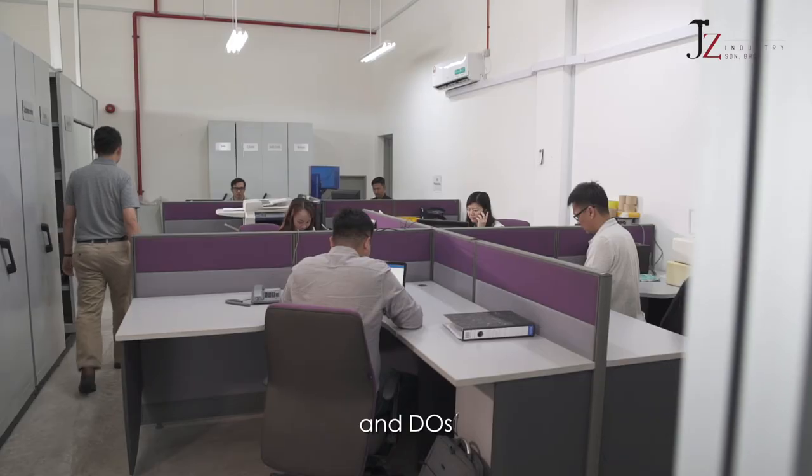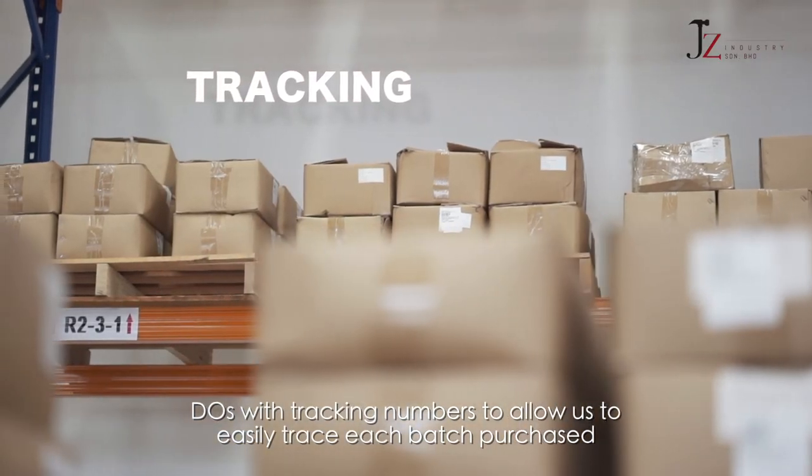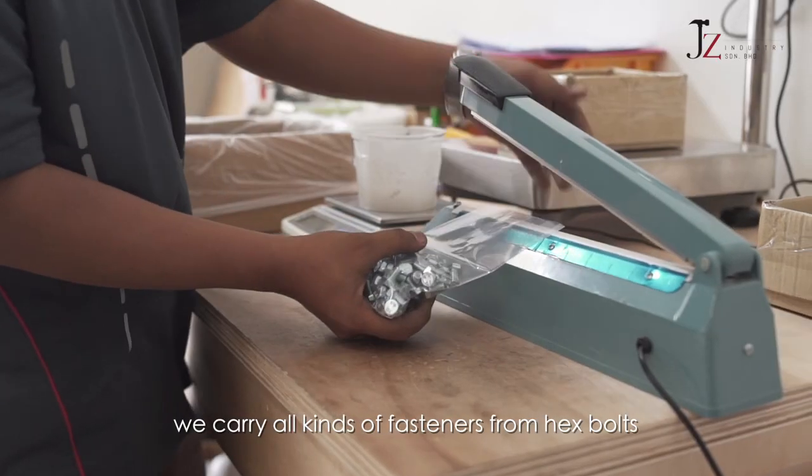invoices and delivery orders with tracking numbers to allow us to easily trace each batch purchased and from which vendor, right from our system. At Jay-Z Industry, we carry all kinds of fasteners from hex bolts,